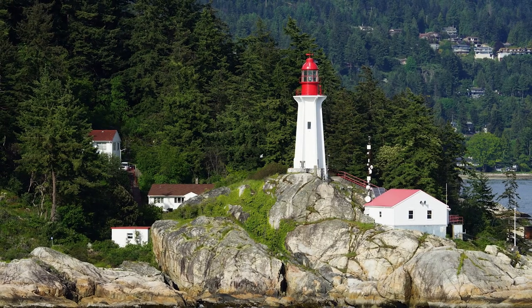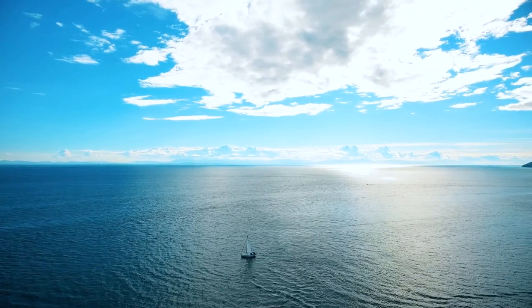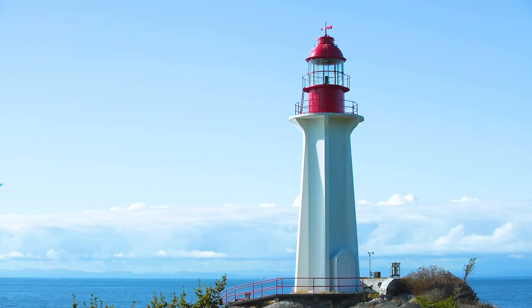It's surrounded by the keeper's cottage as well as some army huts that were built here during the Second World War. During this time the lighthouse was actually used as a surveillance tool for the Burrard Inlet to keep on the lookout for enemy submarines and ships. The tower itself stands 59 feet tall and sits 108 feet above sea level.